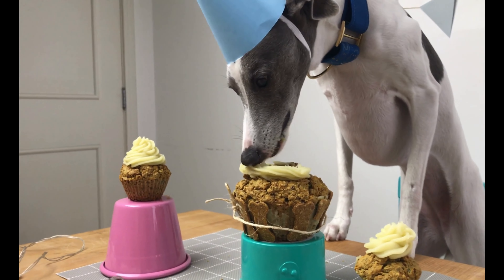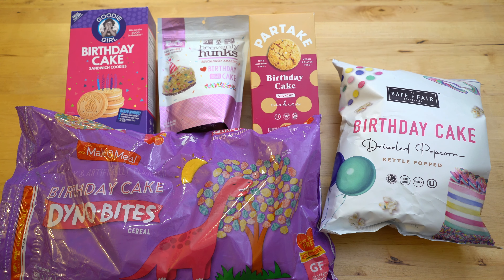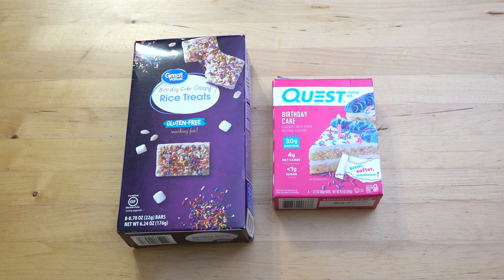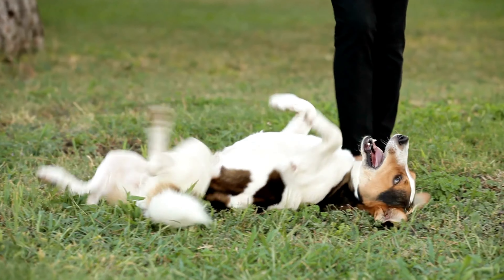Birthday cake flavor has exploded in popularity recently. You can find anything from birthday cake oatmeal to birthday cake lube. Today, we're counting down our picks for the best gluten-free birthday cake flavored treats. And let me tell you, we risked our bellies and bowels to create this list. But before we get started, let us know in the comments if you like birthday cake flavored foods or if you want the trend to die a very fast death.